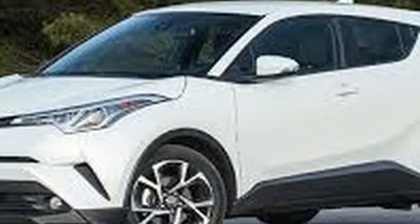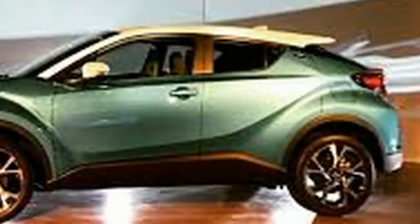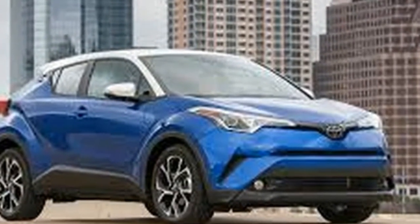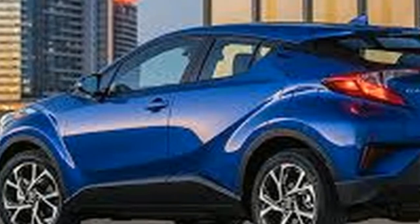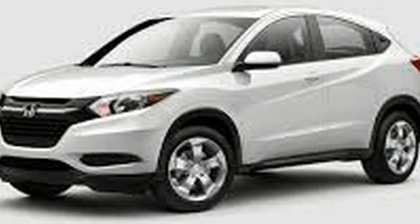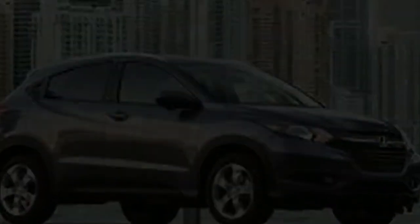The Toyota C-HR hasn't yet been rated by the NHTSA or the IIHS, though the Honda HR-V received mixed ratings on the latest menu of crash tests. The Toyota comes standard with 10 airbags and a suite of active safety features, but visibility out the back isn't very good due to its rising window line, steeply raked rear window, and very thick roof pillars. The HR-V offers a rear-view camera and tire pressure monitors as standard, and Honda's nifty side-view lane watch camera is an option. However, blind-spot monitors and adaptive cruise control likely won't arrive on the HR-V for a couple of model years.